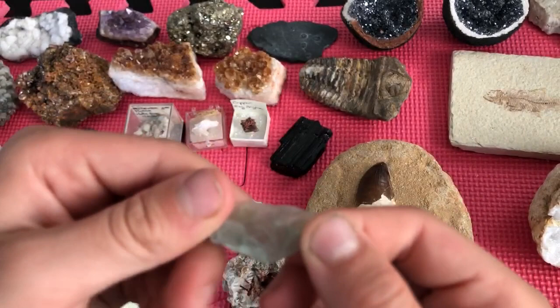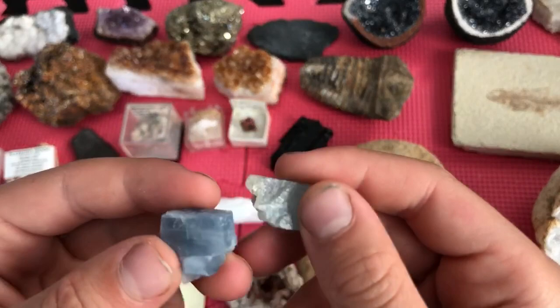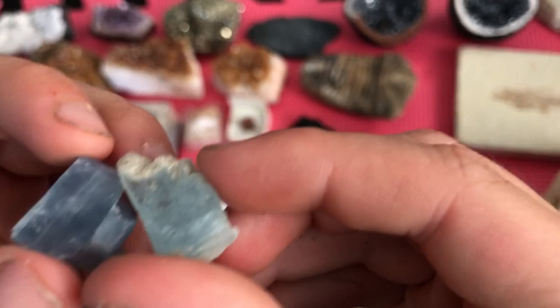These two blue pieces are both aquamarine. Aquamarine is rare. These are just two crystals of it — this one's more blue, and this one's more turquoise-colored.